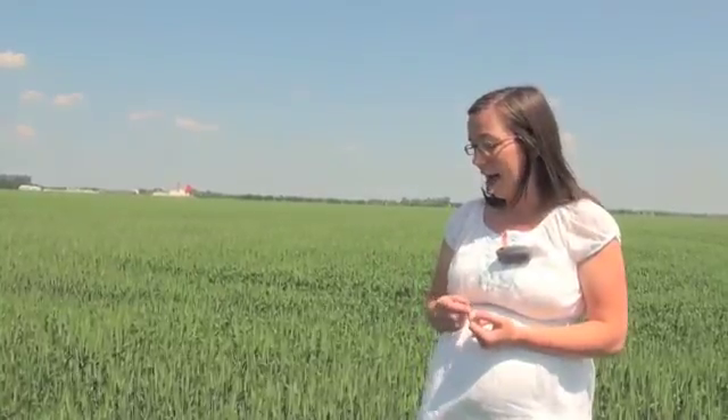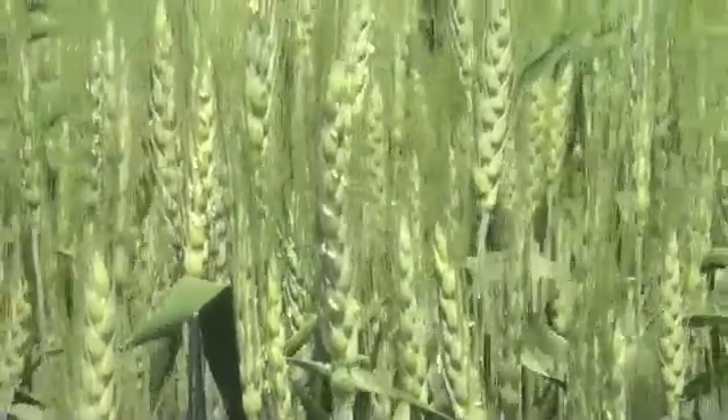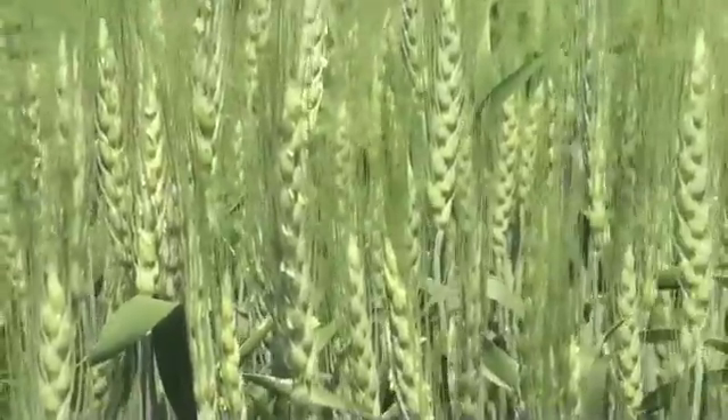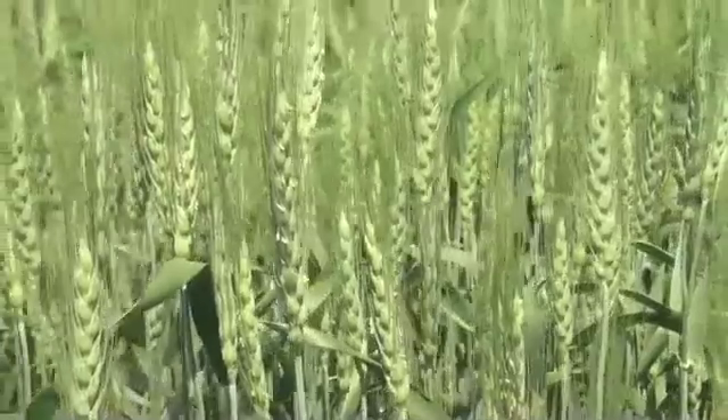The majority of your yield — especially in spring wheat — is really determined by your main stem, so you're going to look at your main stems for sure. Flowering begins in the center of the head, so that's why you'll be looking for anthers there first. If you're not seeing any in the center but you're seeing them on either the top or the bottom, then you're probably past that early flower stage on that particular head. You really want to take an average of the whole field.